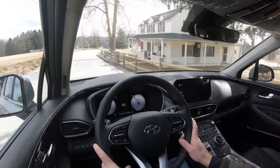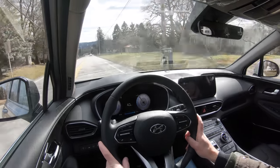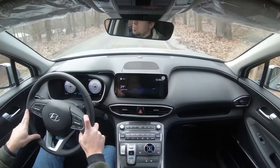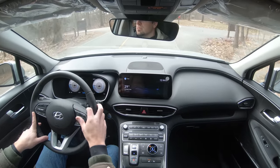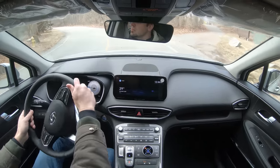Cabin noise is pretty on point. If you go with the Limited or Calligraphy, the cabin is more serene due to acoustic laminated glass on those trim levels, which absorbs a lot of exterior wind noise. Over 50 mph it's still quite nice — not a lot of exterior noise coming into the cabin. It does get a little noisy when you really hit the gas, but wind noise is definitely on par.